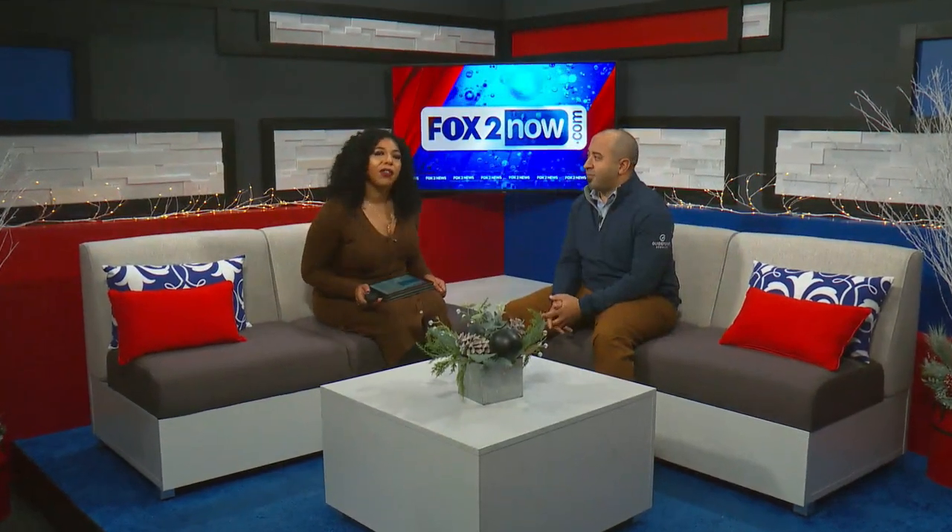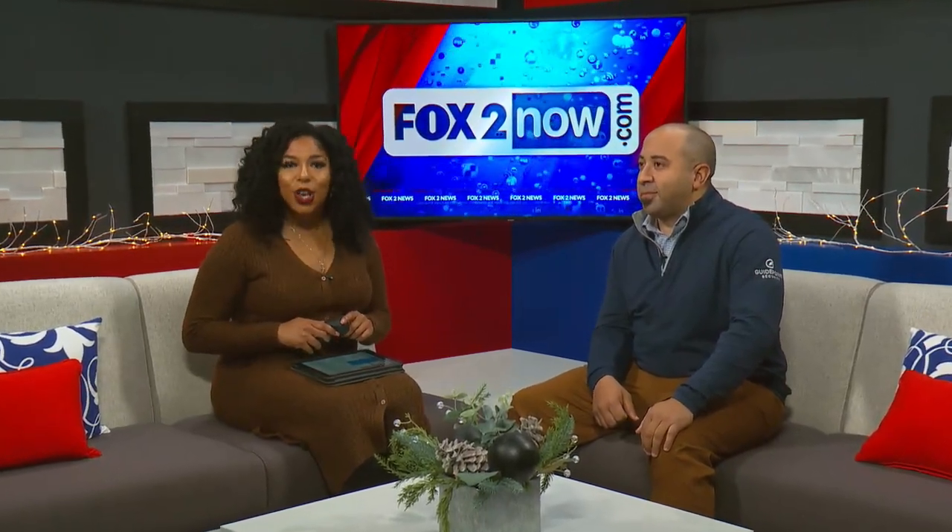All right, thank you, Ty. 7:15 right now. Well, the weather outside is already going to be frightful, so we don't need any more Grinches throwing another wrench in our holiday experience. We're talking about scams this morning, and we have Felix Simmons, Principal Security Architect with GuidePoint Security, joining us live with some tips for you to avoid scams. Felix, tell us what the big scams are right now.